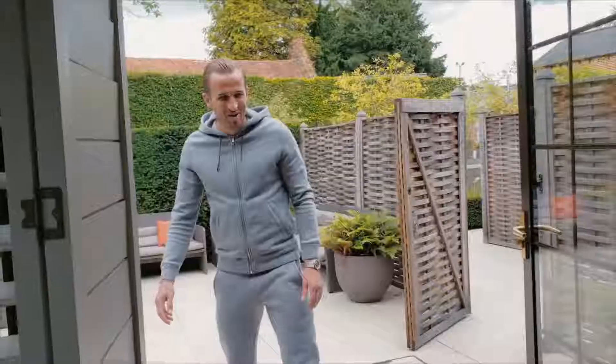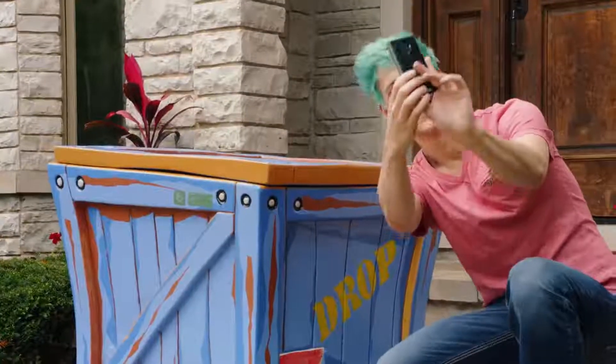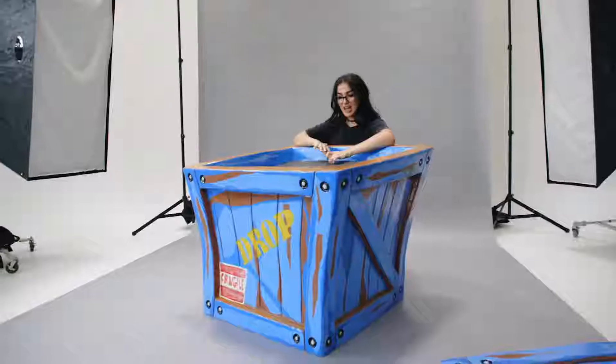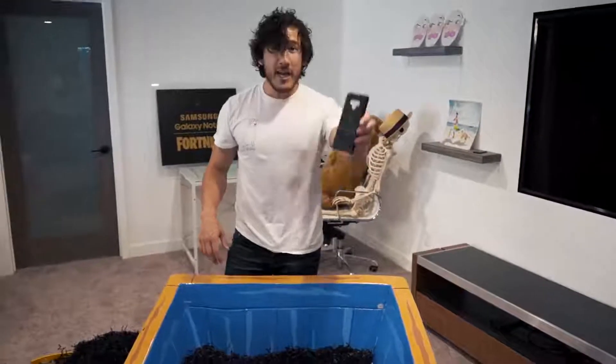Yo, this is so sick! Oh wow, what the heck is this? So cool — a real life supply drop from Fortnite. The one Samsung Galaxy Note 9. Fortnite Black. It's got my name on it.